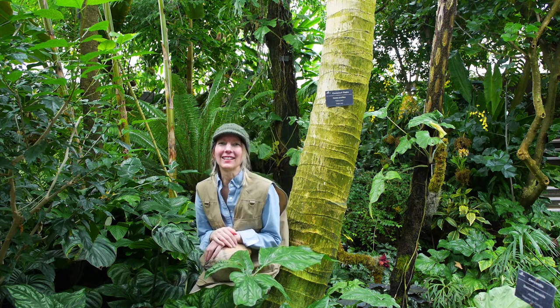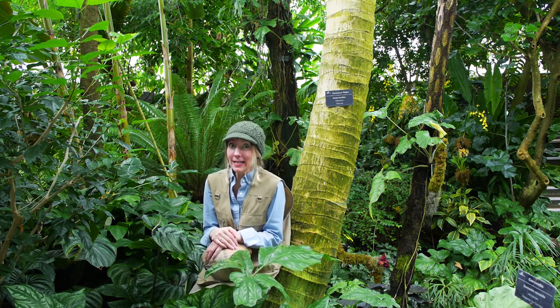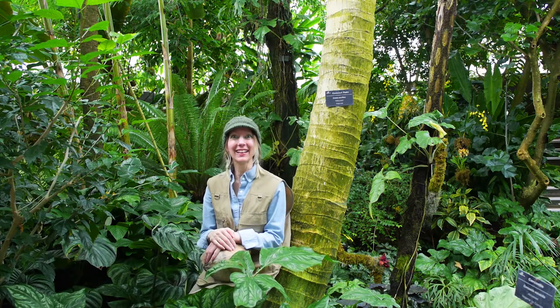Now I've got another plant I'd like to show you, but we've got to sneak into Albrook's greenhouse to see it. Let's go!